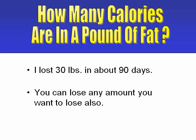Using just my knowledge of this 3,500 calories per pound formula, I was able to lose 30 pounds in about 90 days, and I could have lost the same weight in about 60 days if I had known more about weight loss tactics. That's good news for you because you can lose large amounts of weight too, and you probably can do it quicker than I could.